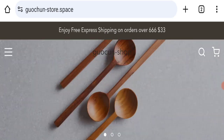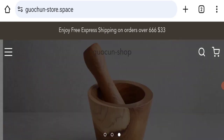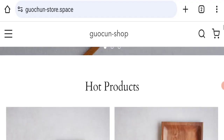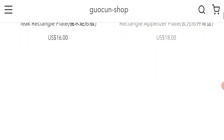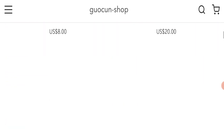First of all, we will find out about the website type and the products they are offering to customers. This is an e-commerce site and, as you can see, this website is offering many types of different products. Next, we will scroll down and check the payment modes of this website.